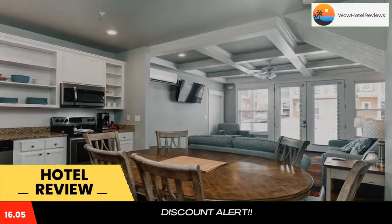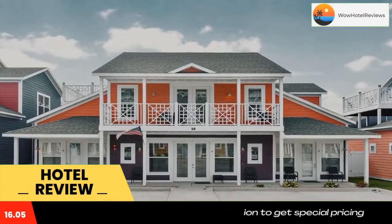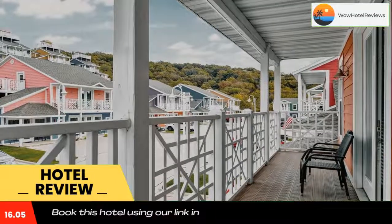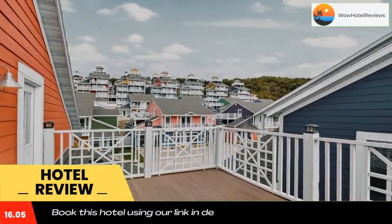Some units have a dining area and or a balcony. At Branson's Nantucket, guests are welcome to use a hot tub. A terrace is also available for guests. The Titanic Museum is 4.2 miles from Branson's Nantucket.